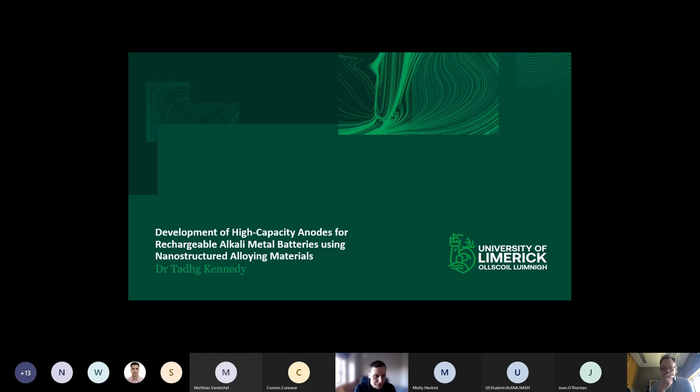The title of my talk today is development of high capacity anodes for rechargeable alkali metal ion batteries using nanostructured alloying materials. I specifically didn't put in lithium ion batteries because we're expanding beyond lithium ion now. I have a couple of slides at the end on sodium ion and potassium ion battery development that we're doing, but the main focus will be on lithium ion battery development.